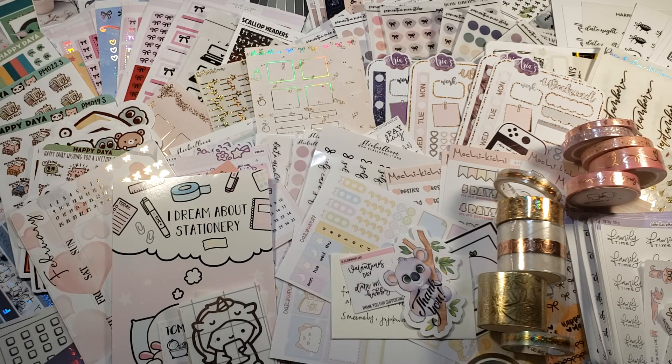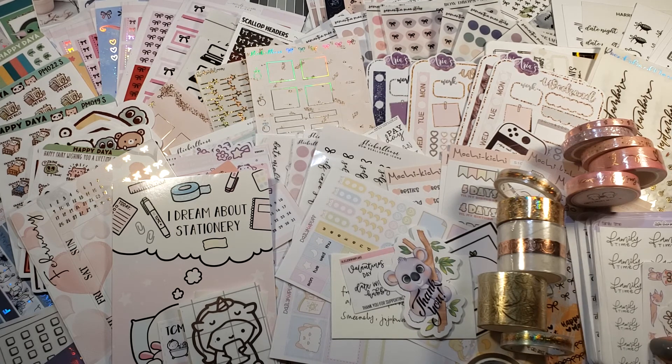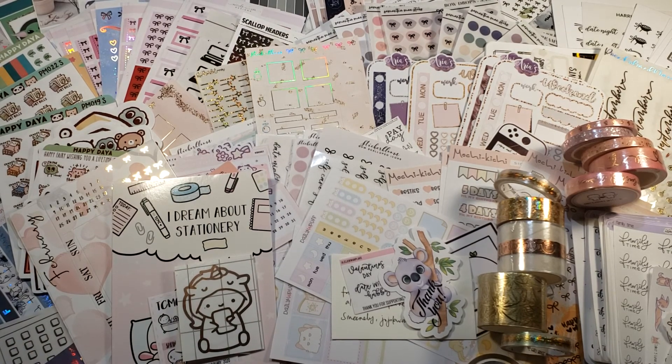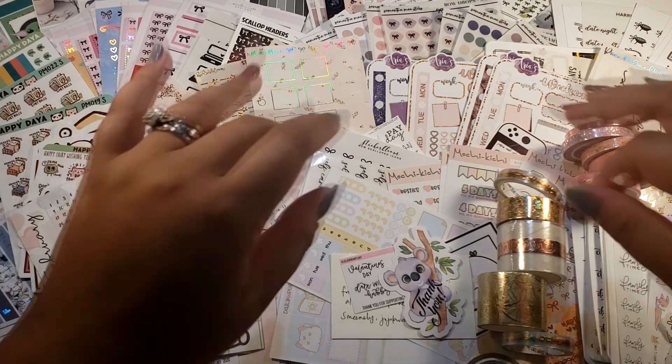That's it for my haul! Thank you so much for sticking around for this long video. I really thank you for your support and for being patient with me. I'm really glad to be in this planner community — it's full of very awesome, nice, kind people and I've never felt so welcomed anywhere before. Thank you for the opportunity and for your support of my new shop at lilaclunaplansco.etsy.com. I hope to see you soon in my next video and on Instagram at lilaclunaplans. Have a wonderful day, bye bye!